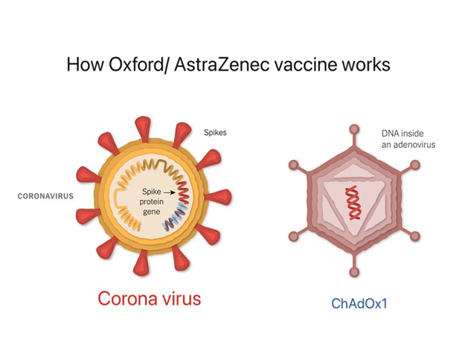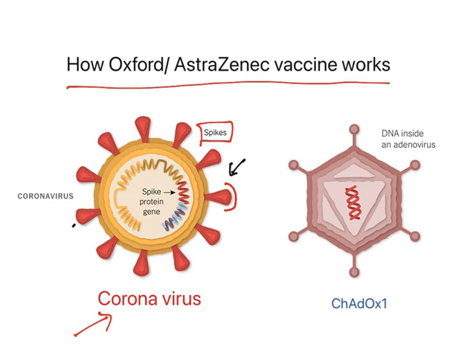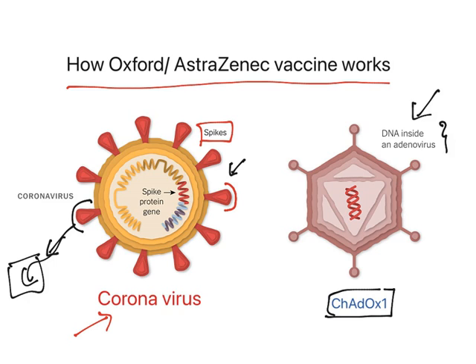Let us see how this Oxford AstraZeneca vaccine works. This is a simplified diagram of coronavirus. On its surface, it has a protein known as spike protein. The reason spike protein is important is that when coronavirus gets into the human body, these spike proteins bind with human cells and enter the cell. The Oxford University developed a vaccine made up of an adenovirus — a normal virus which causes common cold in chimpanzees. Oxford University modified this adenovirus, named ChAdOx1, and placed a DNA inside it. This DNA will produce a protein which gives spike proteins.